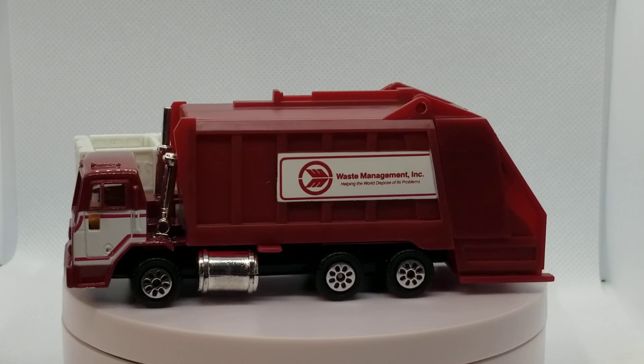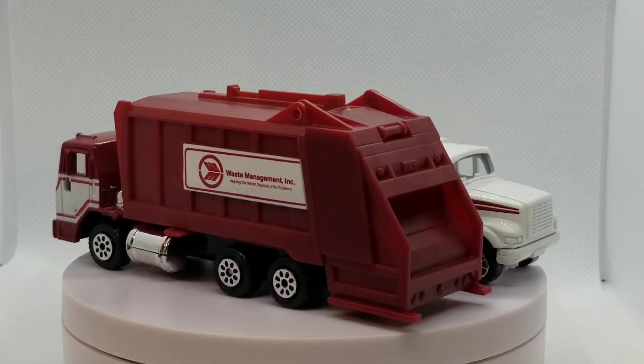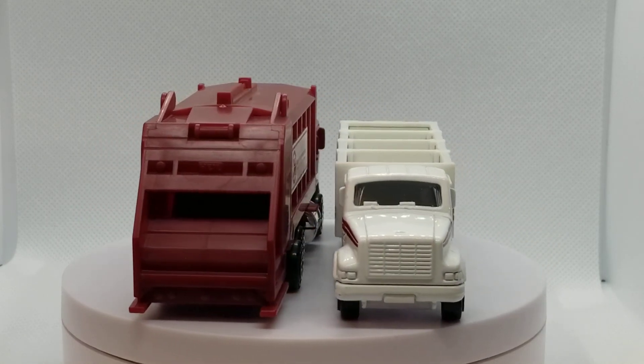Let me know what you guys think about this — let me know if you like Road Champs or not. We're gonna roll with some oddball stuff and just keep it going, and we will see you on the next video.